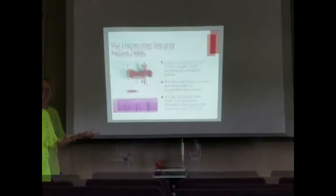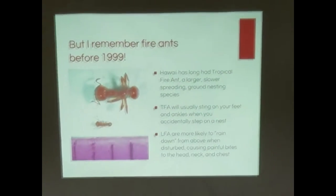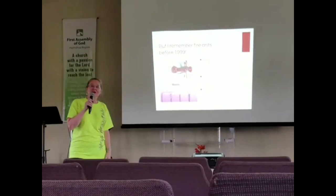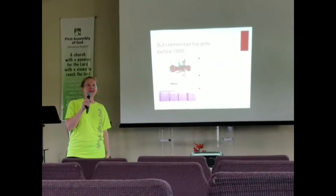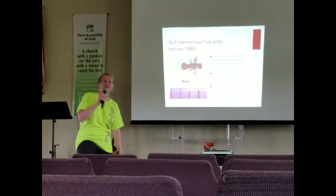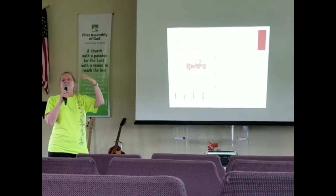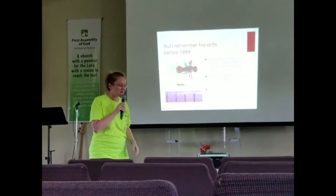Some people remember getting stung by fire ants well before the 90s. It turns out we have more than one species of fire ant in Hawaii. There's another ant that's been here probably since the 1960s called the tropical fire ant, also an invasive species. These are ground-nesting ants that form mounds — you usually don't notice them until you step on one and get ants biting your ankles. The little fire ant, on the other hand, is the one you'll feel falling on you — when you're getting bit on your neck, this is probably little fire ant.